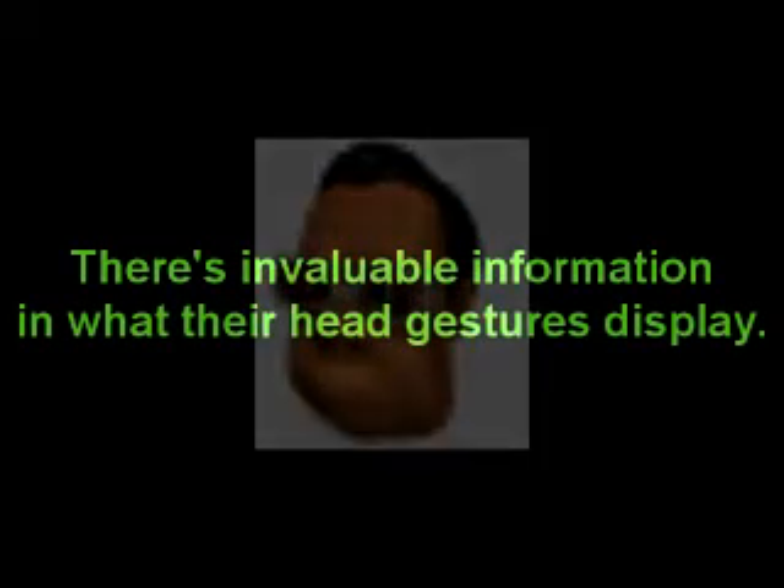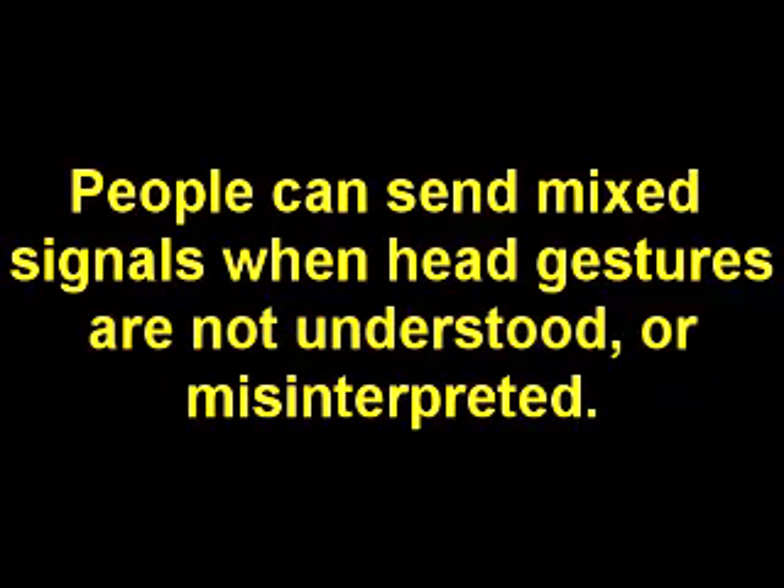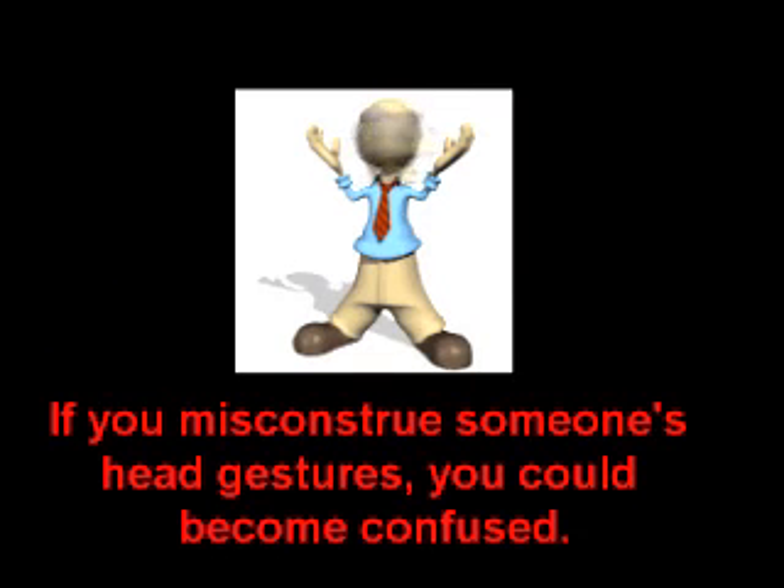Have you ever observed how people use head gestures when negotiating? If not, you should. There's invaluable information in such displays. In some cases, what might be viewed as incongruity between what is spoken and what is indicated by the movement of one's head may turn out to be a valid manner in which they communicate. If you misconstrue their actions, you'll misinterpret important information you otherwise would have received.